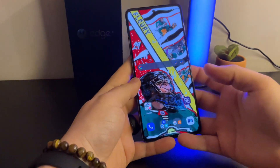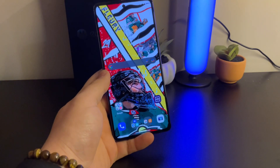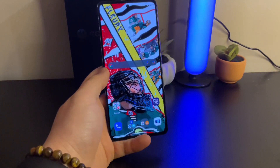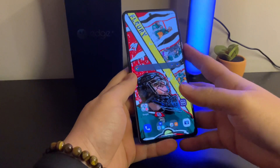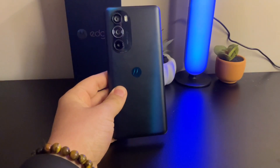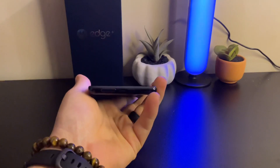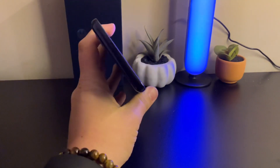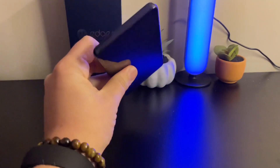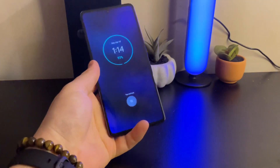Hey guys, JerobyTech here, and we're taking a look at the Moto Edge Plus, or Moto Edge 30 Pro as it's called in other markets. Here in the U.S. we get the Moto Edge Plus 2022. This is actually a really nice phone, though I have a funny feeling that people are going to overlook it and probably buy a Samsung or get an iPhone.